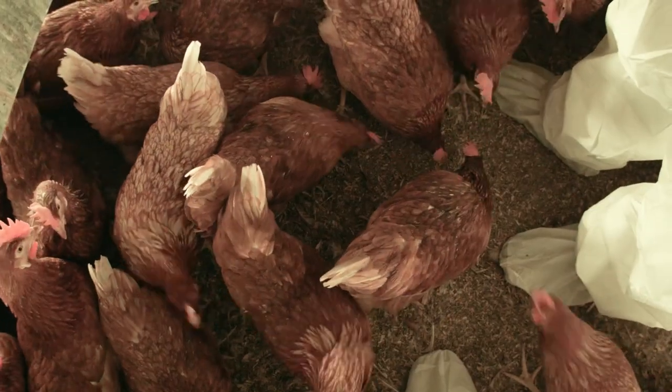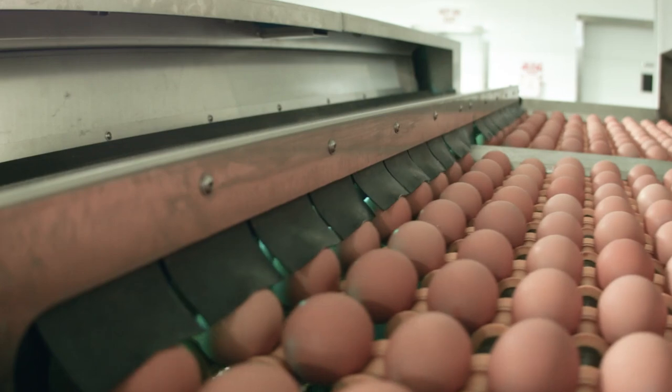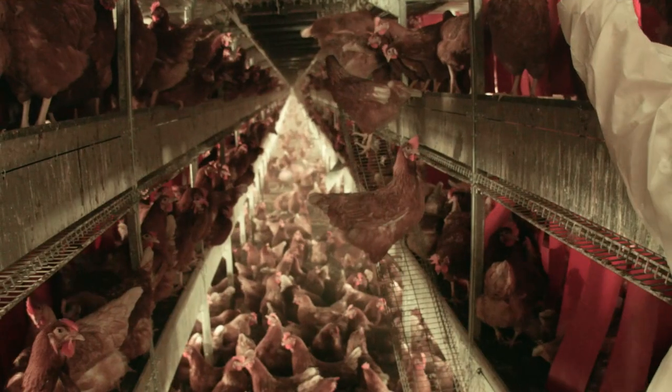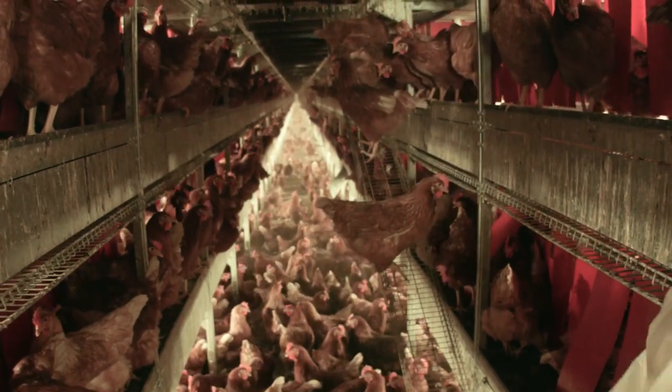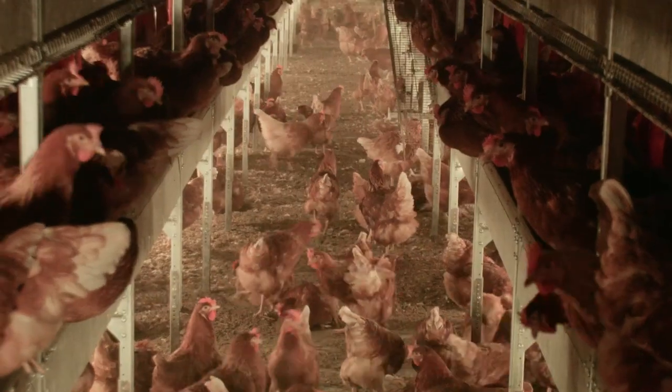Producing high-quality eggs starts with our hens. It's our responsibility to care for them and to ensure they're healthy, and then they provide us with safe and affordable eggs. Our hens live and produce eggs in a variety of housing types, with some of them in cage-free housing, which was one of the systems studied as part of the Coalition for Sustainable Egg Supply's research.